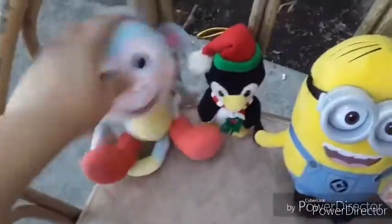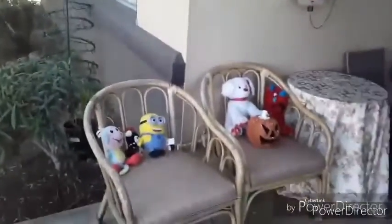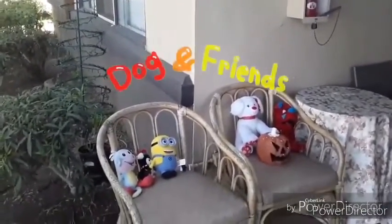Everybody dance along. This is so much fun! Come on everybody, it's time for Doggy Friends. Welcome, welcome, welcome to the Doggy Friends. This is going to be so much fun. Come on everybody, this is going to be time for Doggy Friends. Yes!